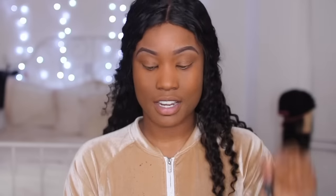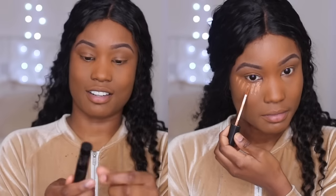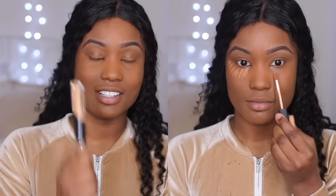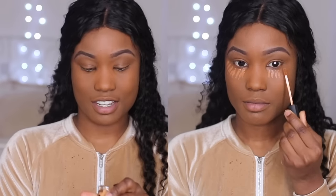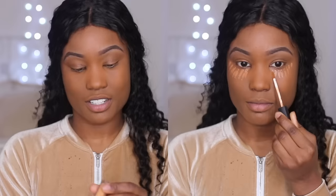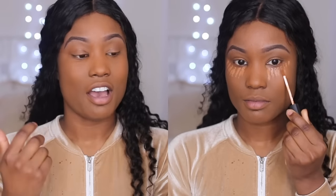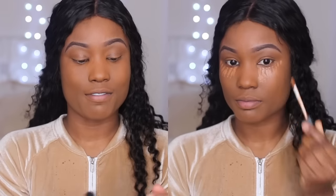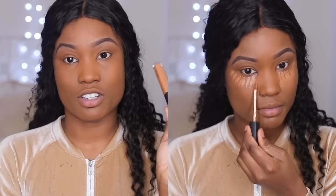So the products I love using are the NARS Radiant Creamy Concealer — I use the shade Monday — and the Kat Von D Locked Concealer in the shade Warm D31. This concealer alone is very light, so I like to mix it in with the NARS. If I'm going for an everyday look I'd literally just use the NARS by itself, but today we're going to be different. Then I apply on my chin.